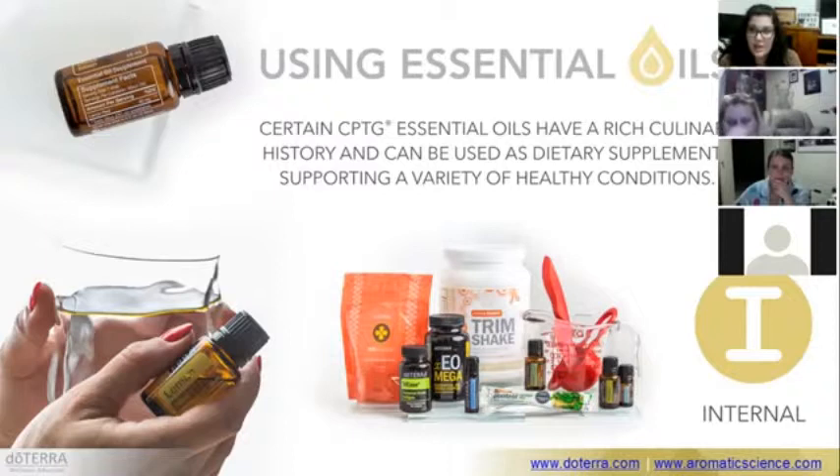You can add them to water, under your tongue, or make your own supplements with little empty veggie caps. If using citrus oils in water, you need to use a glass or stainless steel container because citrus oils actually break down petrochemicals — they break down plastics, and whatever's in the plastic will leach into your water, which we don't want. You can know which oils to use internally because it will say 'dietary use' on the bottles. If it says 'topical use,' you can't use it internally.